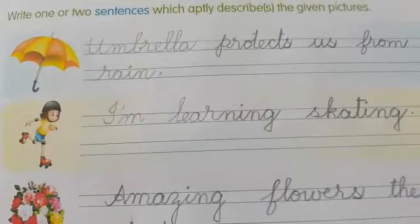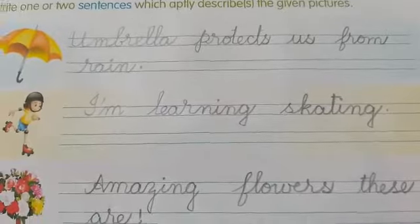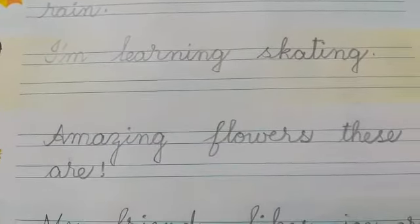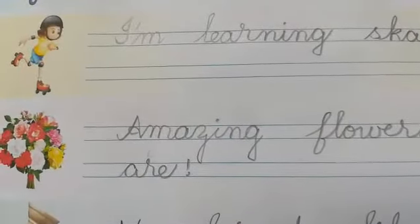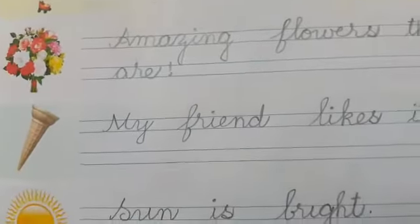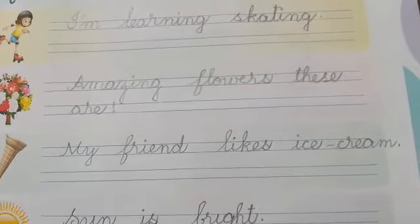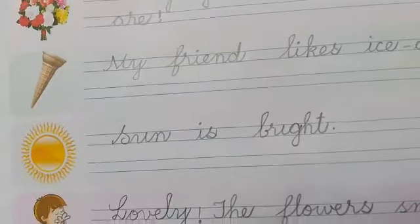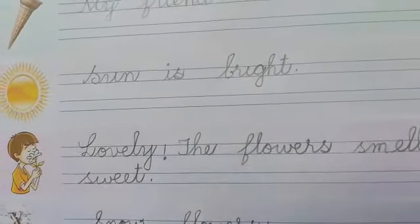First, an umbrella is given: 'Umbrella protects us from rain.' Second, a girl is skating: 'I am learning skating.' Now, a flowers picture: 'Amazing flowers.' These are ice cream cones: 'My friend likes ice cream.' Sun is bright. Lovely — the flowers smell sweet.